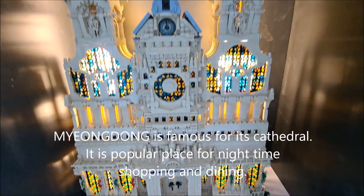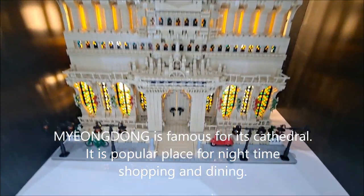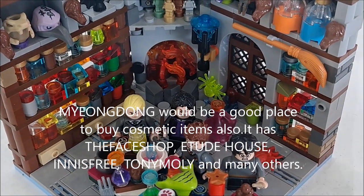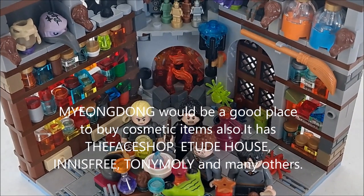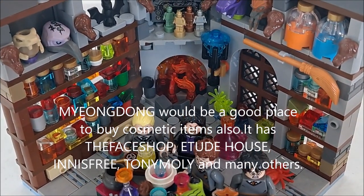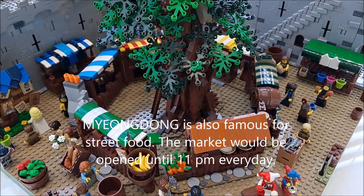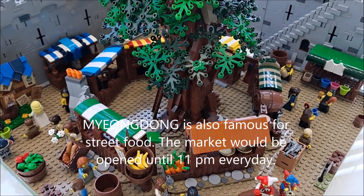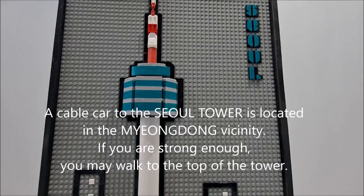Myeongdong is famous for its cathedral. It is a popular place for nighttime shopping and dining. Myeongdong would be a good place to buy cosmetic items — it has shops like The Face Shop, Etude House, It's Skin, Tony Moly, and many others. Myeongdong is also famous for street food, and markets would be open at around 11 pm every day.